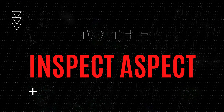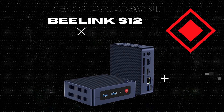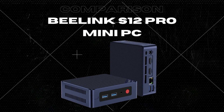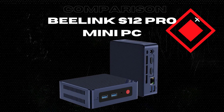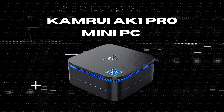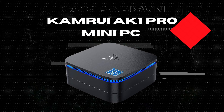Welcome back to the Inspect Aspect. I'm your host, and in this video we're comparing the B-Link S12 Pro mini PC, powered by the latest Intel 12th Gen Alder Lake N100 processor, and the CamRuei AK-1 Pro mini PC, featuring the Intel Celeron N5105 CPU.